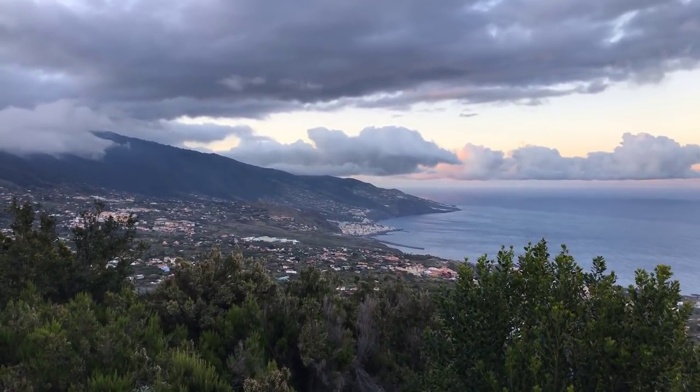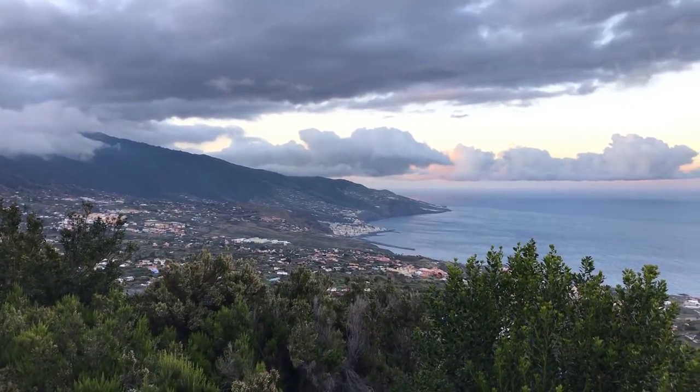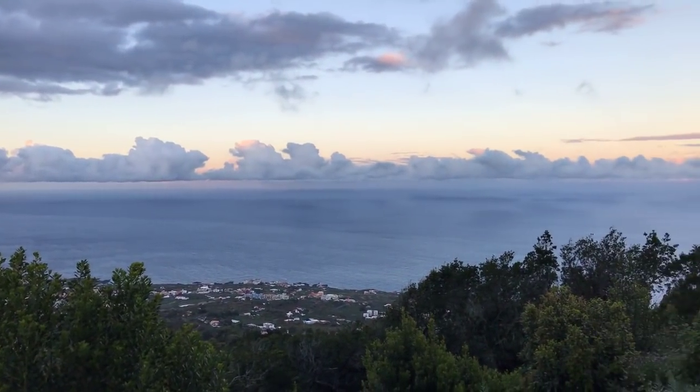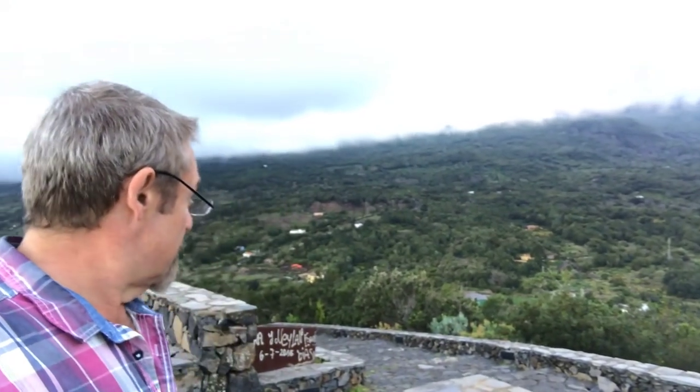It's the end of day three on La Palma and she's being kind to us — look at that, isn't that gorgeous. I said earlier in a short YouTube video that the lookouts weren't so good, but I've just been proved wrong. We've had a really good day today, a lot better than yesterday. The weather has been a touch better, and we've found a few interesting little places to shoot.